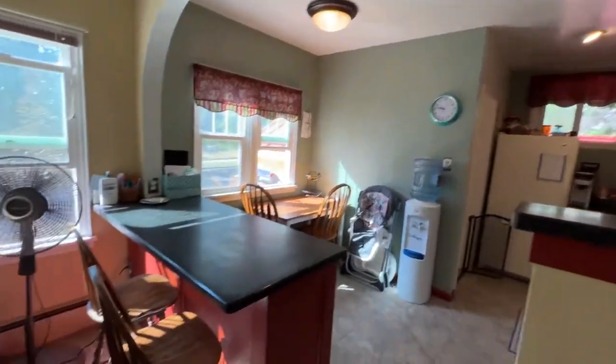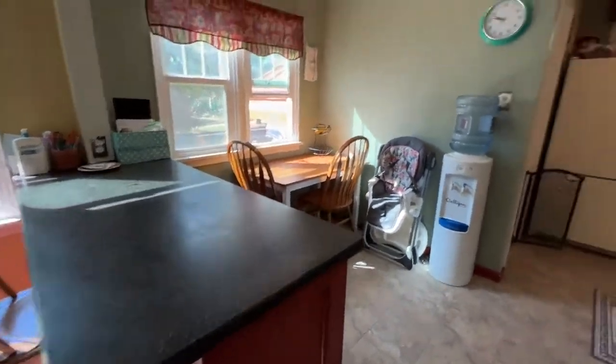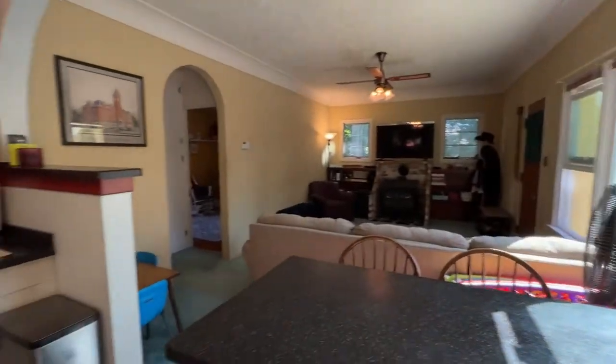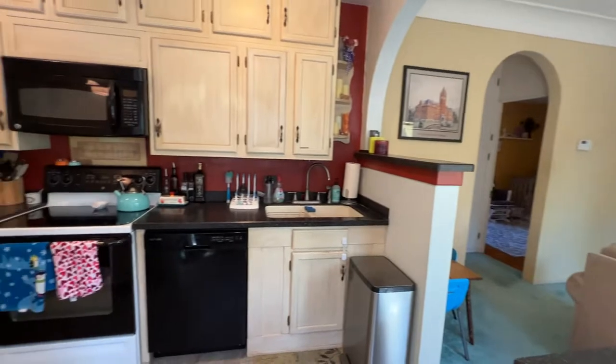Going into the kitchen — island with a breakfast nook. Very bright, airy home. A lot of nice kitchen.